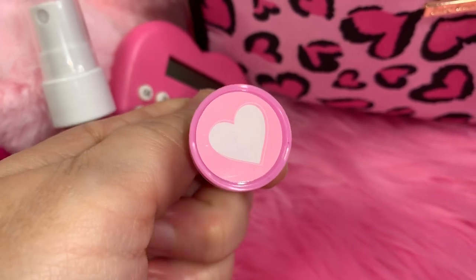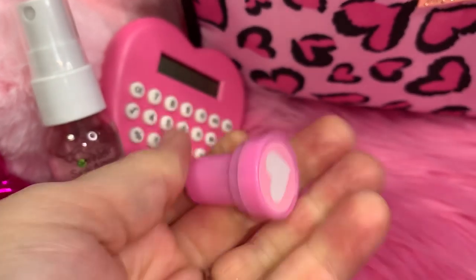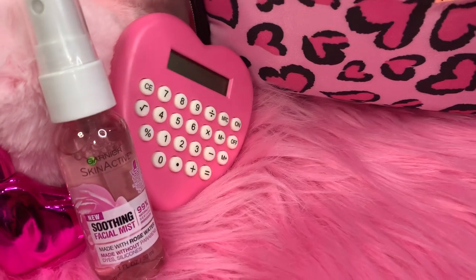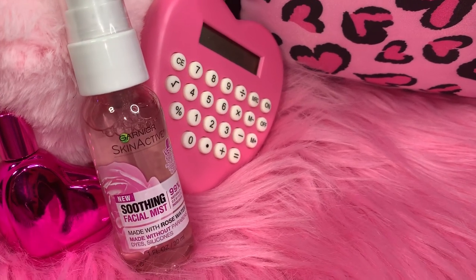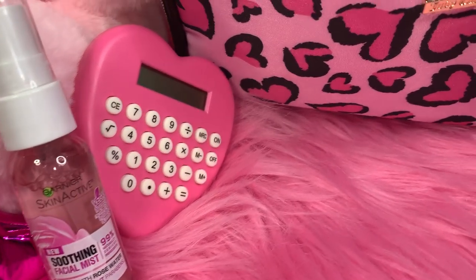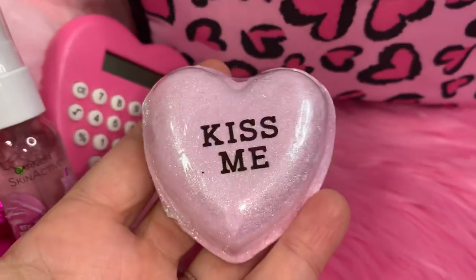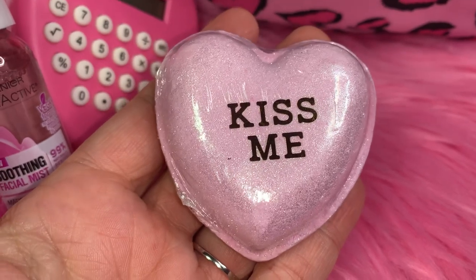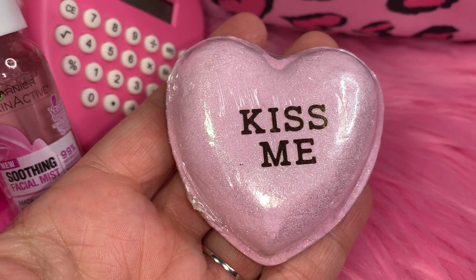Next I have one of my little stampers — it's a little pink stamper with a little heart. I think I got that in a six-pack at Dollar Tree. Next I have this little heart bath bomb that says 'kiss me,' and this came in a three-pack from Dollar General.